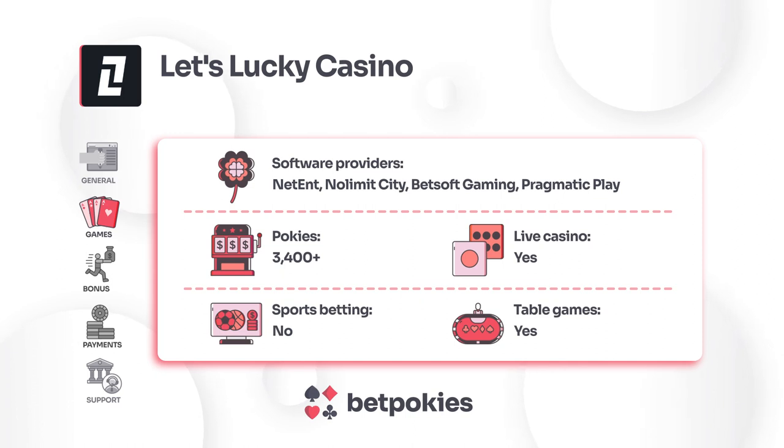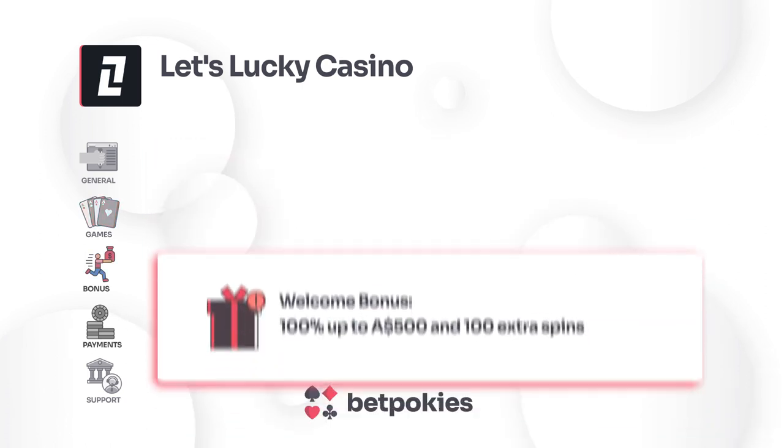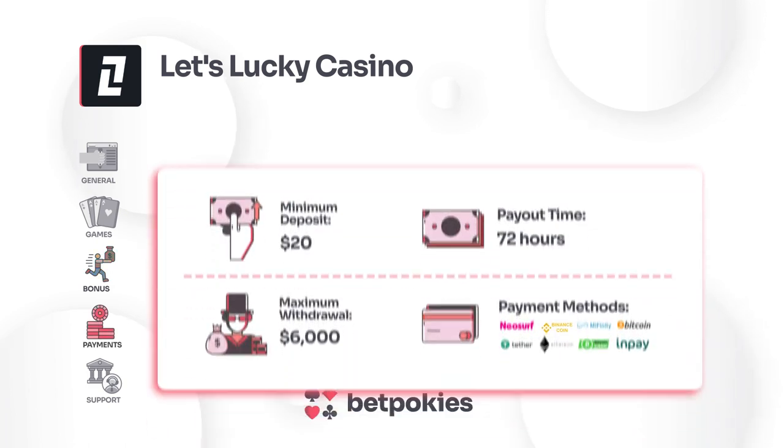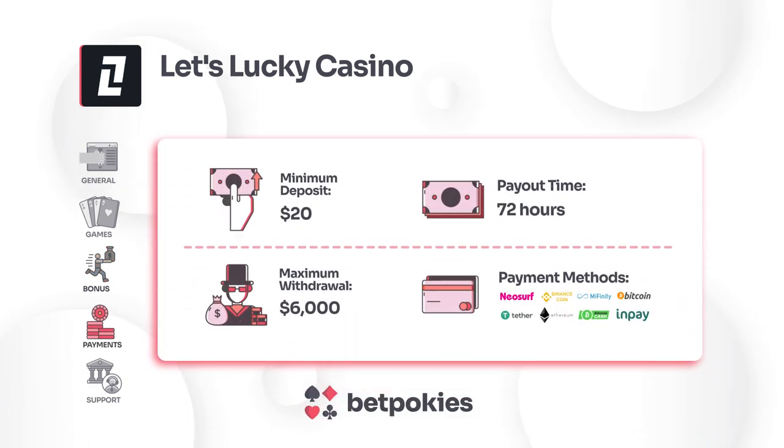New players at Let's Lucky Casino are welcomed with a significant offer of 100% up to $500 and 100 extra spins, setting the stage for an exciting gaming experience. The casino facilitates a minimum deposit of $20.